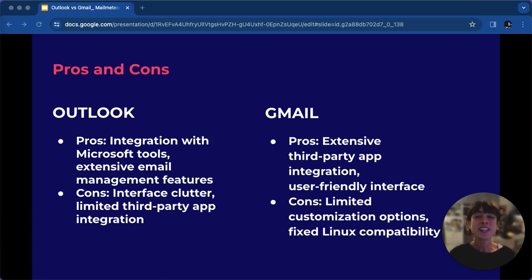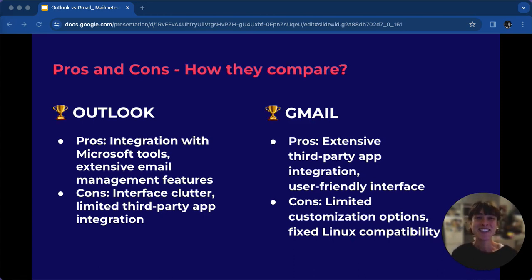Finally, let's summarise the pros and cons of Outlook and Gmail. Both have strengths and weaknesses. While Outlook excels in email management, Gmail shines with third-party app integration. In conclusion, the choice between Outlook and Gmail depends on individual needs. Outlook is great for advanced features and Microsoft integration, while Gmail is user-friendly with extensive app integration. There is no outright winner, so choose based on your specific requirements.